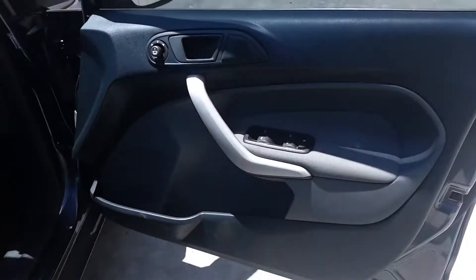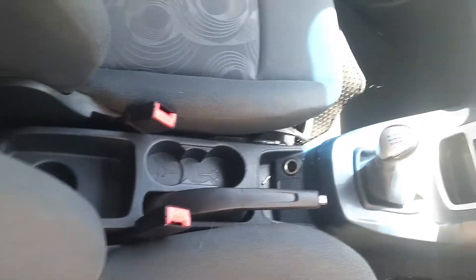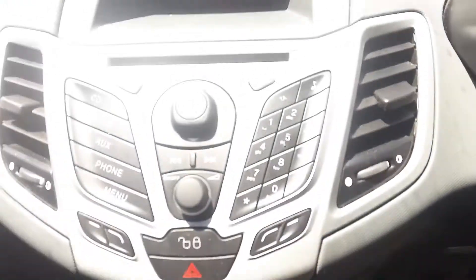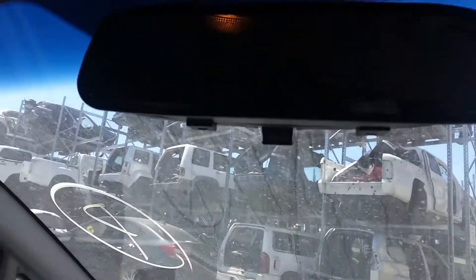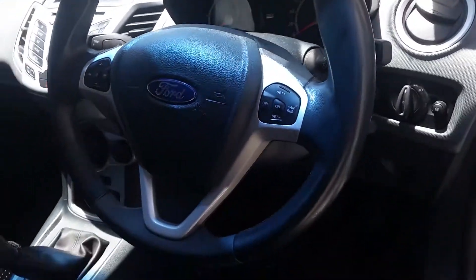We have the driver side door trim with power window master switch. This vehicle is fitted with grey cloth interior, dark grey colour. It's got a black centre console, manual type, with a 5-speed manual gear shifter and gear knob. Factory heater controls, factory single stack CD player, display cluster, interior mirror, courtesy lamp, left and right sun visors, instrument cluster, and a tidy 3-spoke steering wheel with cruising audio buttons.